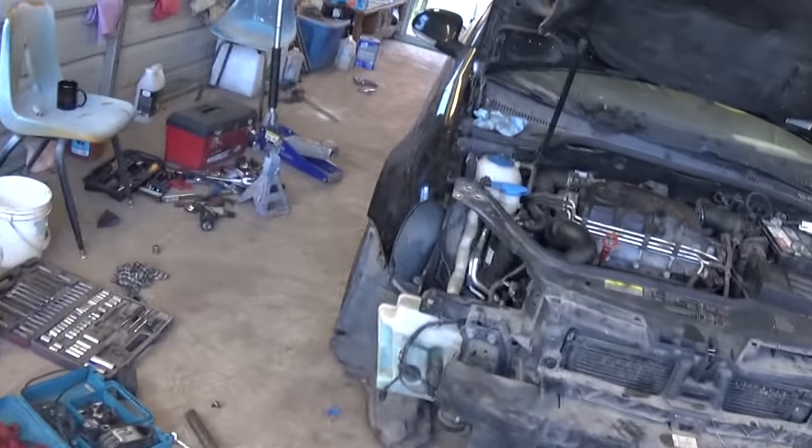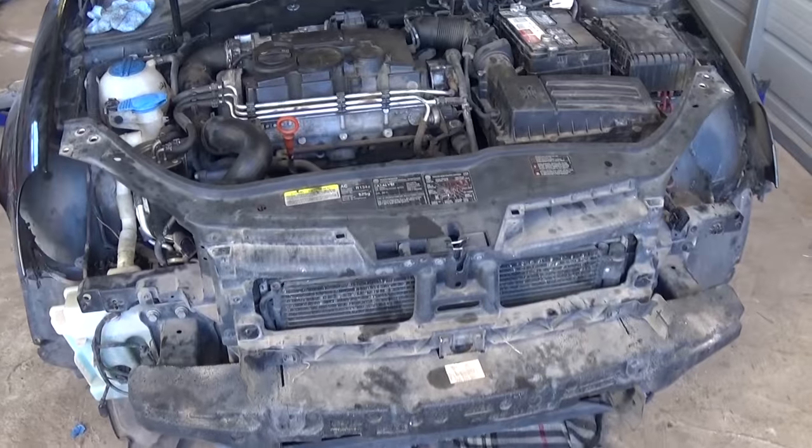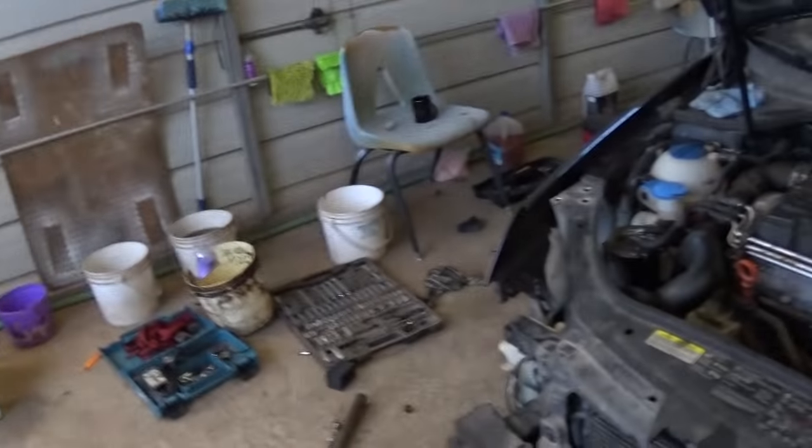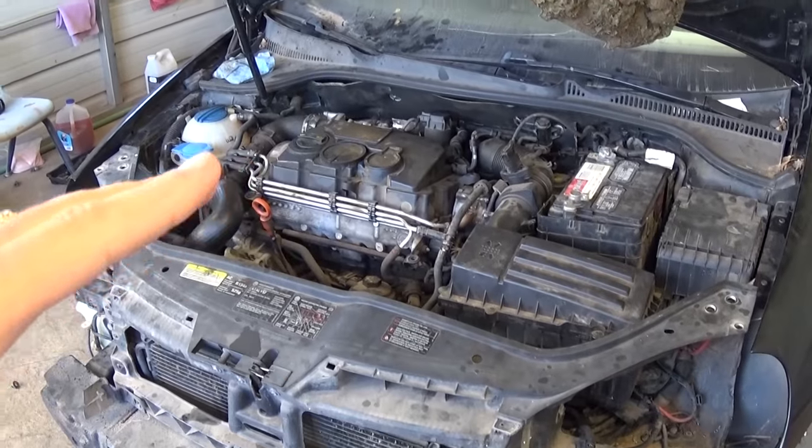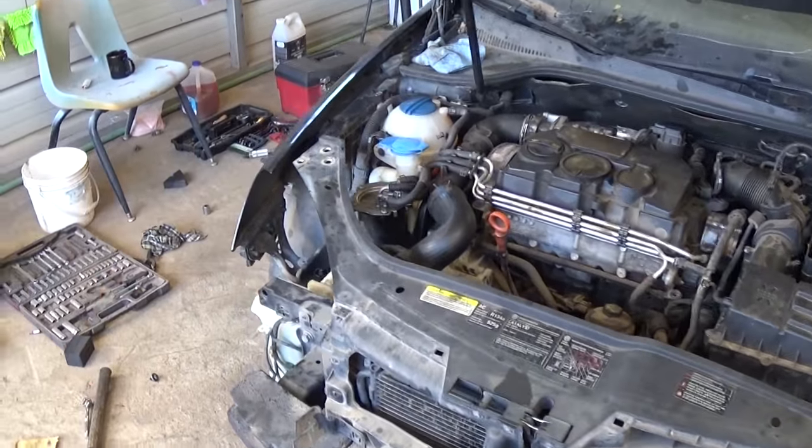This video just shows you what it sounds like so you know what it is. We'll pull the engine out on this one, and once we do we'll remove the DMF and make a video showing the failing DMF and the replacement one as well.